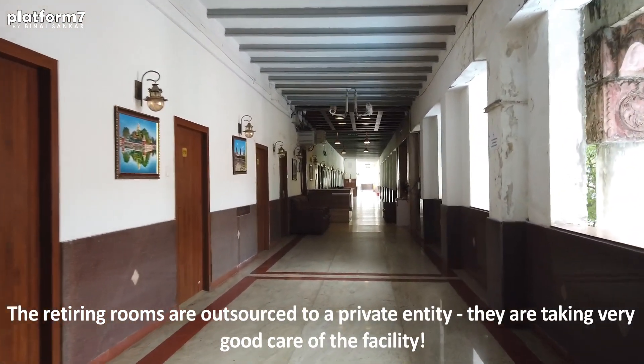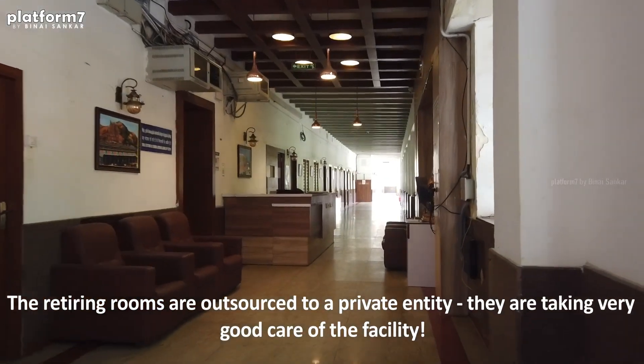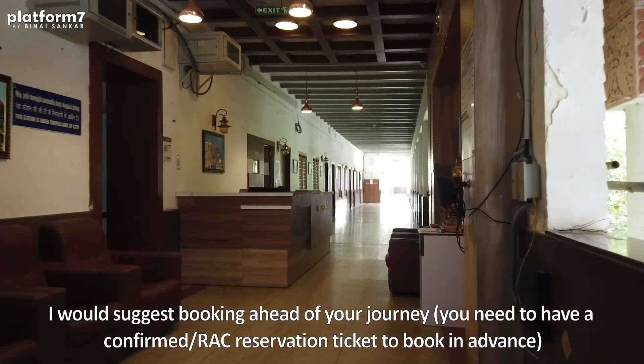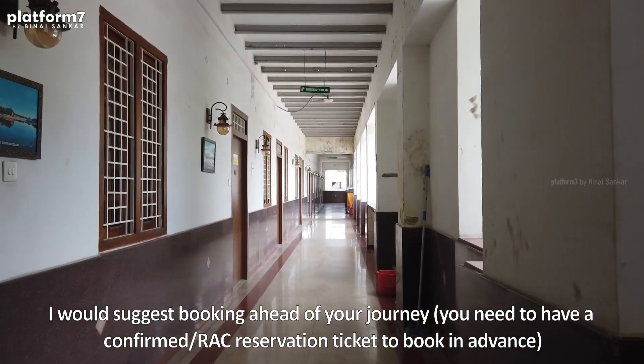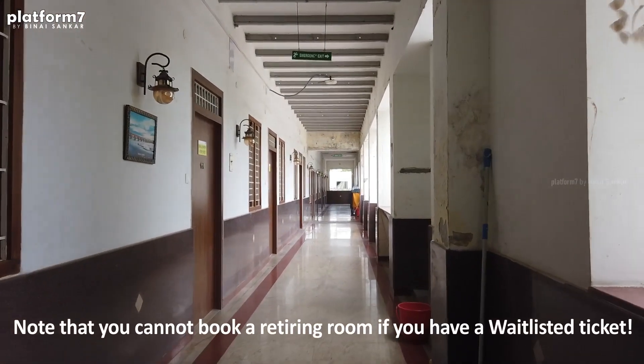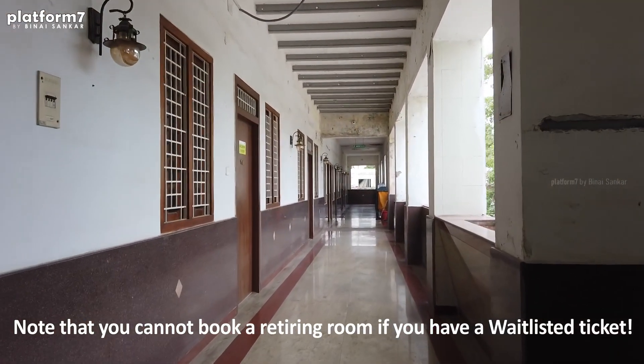These are all rooms and suites. This is the reception. This place actually looked fabulous with the lights, but when I came I was a little too tired to capture the video.